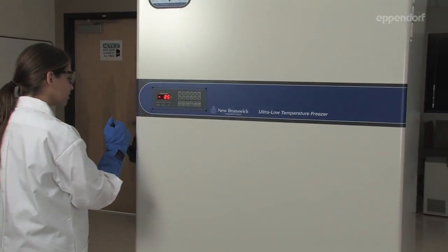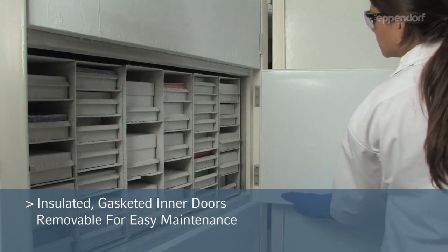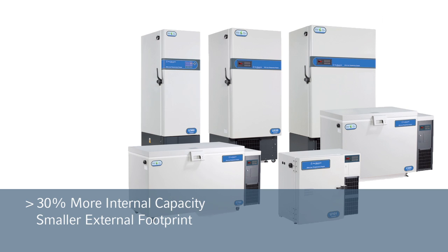Vacuum insulation paneling combined with insulated and gasketed inner doors provide you with ultimate temperature protection and 30% more interior capacity within a smaller footprint.